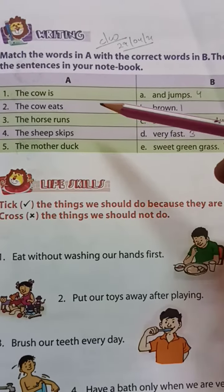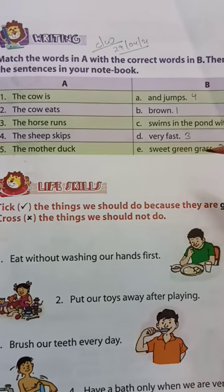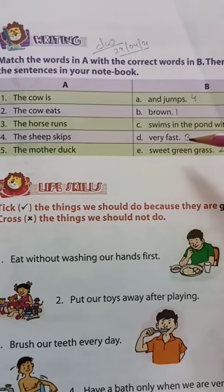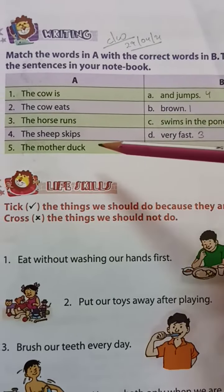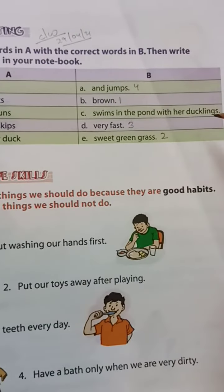Number 1: the cow is — B. brown. Number 2: the cow eats — E. sweet green grass. Number 3: the horse runs — D. very fast. Number 4: the sheep skips — A. jumps. Number 5: the mother duck — C. swims in the pond with her ducklings.